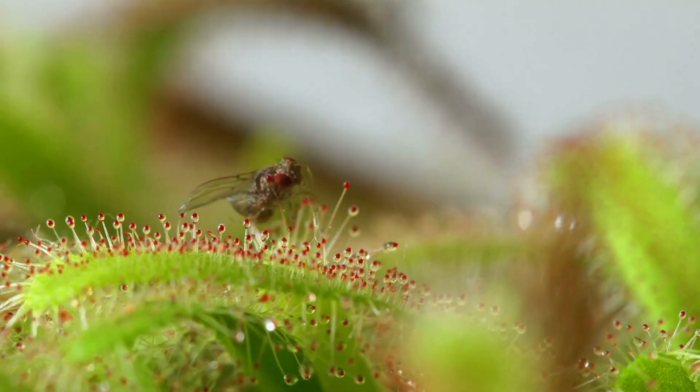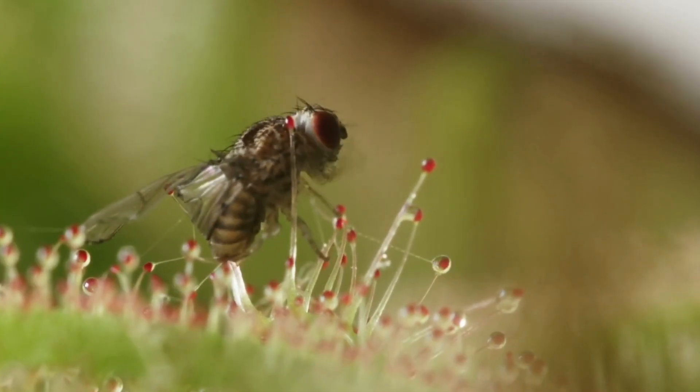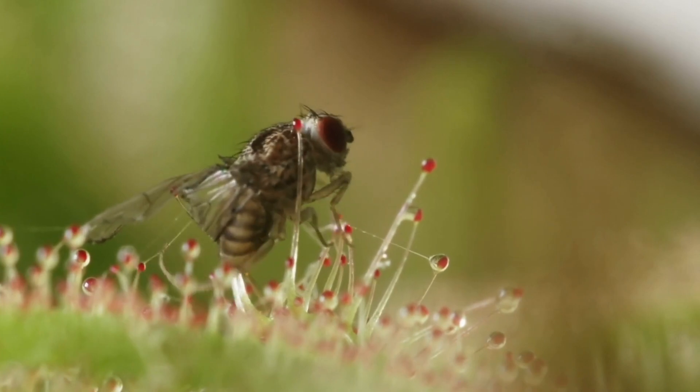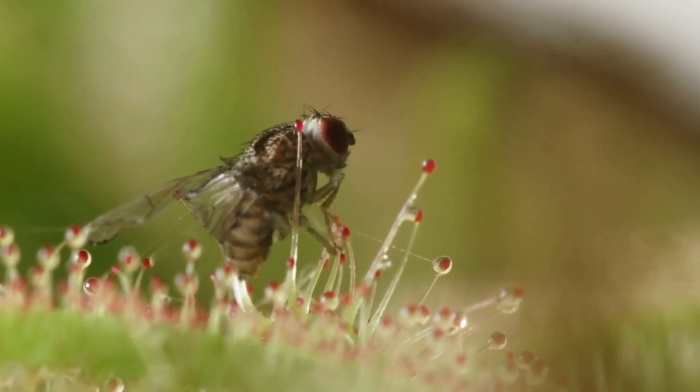The mucilage on the leaves of the cape sundew is incredibly effective at trapping insects. Once an insect lands on a leaf, the mucilage envelops it, making it impossible for the insect to escape. Cape sundews are quite hardy and can tolerate a wide range of growing conditions, making them a popular choice among carnivorous plant enthusiasts. In addition to their insect-catching abilities, cape sundews are also prized for their attractive appearance — their leaves are covered in small red tentacles that give them a unique and otherworldly appearance. Their diet often consists mostly of mosquitoes.